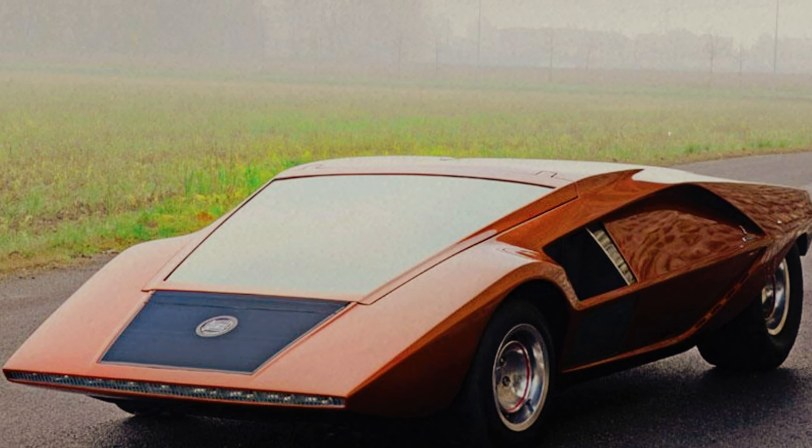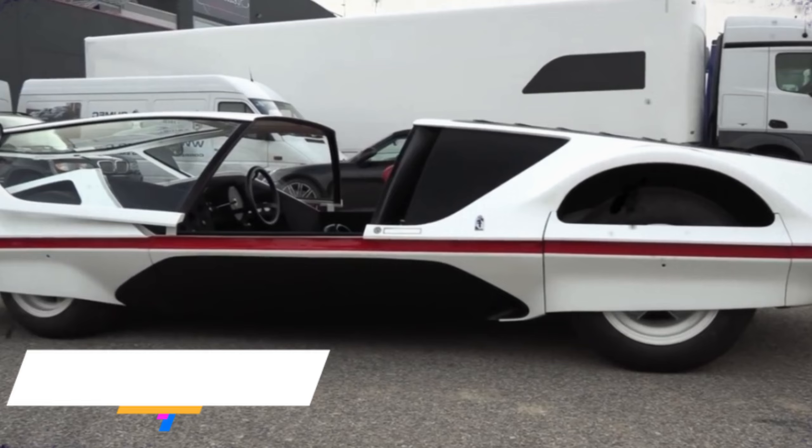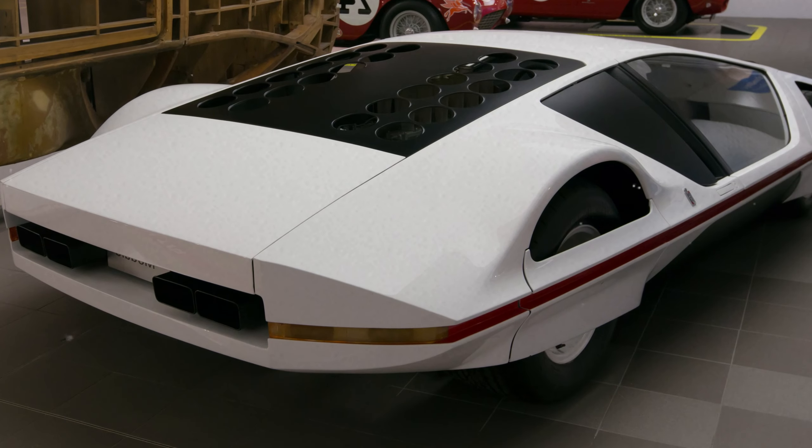However, its extreme design and impracticality for everyday use led to a more conventional production Stratos. The production version retained the mid-engine layout and became a legendary rally car, but lacked the radical edge of the HF0.